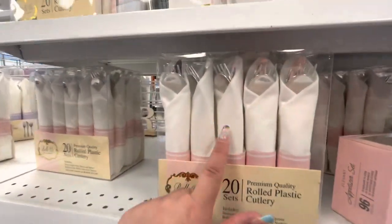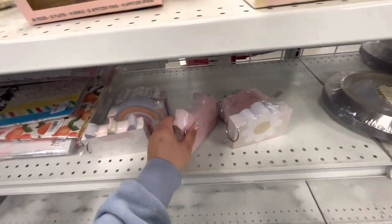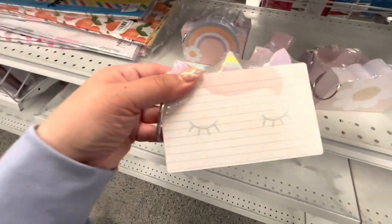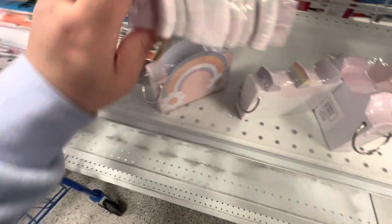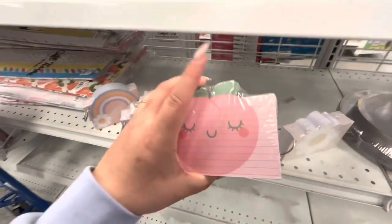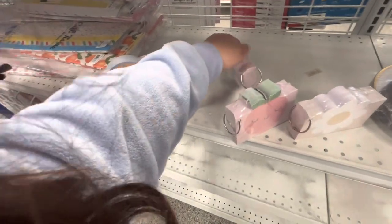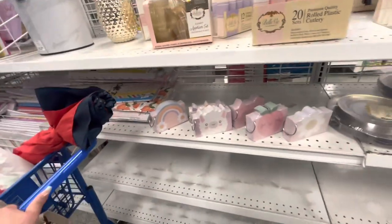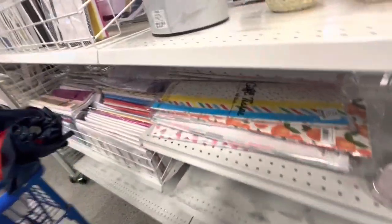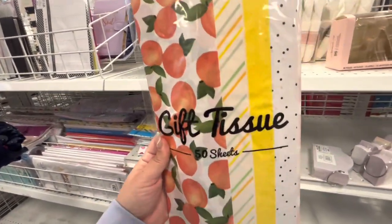There's a nice plastic cutlery set with napkins for $9.99. Then these super cute note cards for only $2.99 — they come with a little ring so you can hang them up. Designs include a cat, unicorn rainbow, llama, little flower, and peach. These would also make really cute teacher gifts. I always give my son's teacher and therapist gifts for every holiday, so these are perfect.